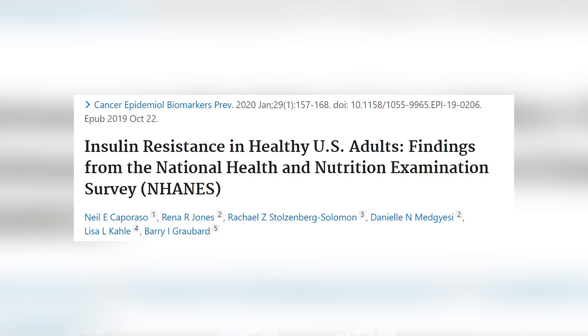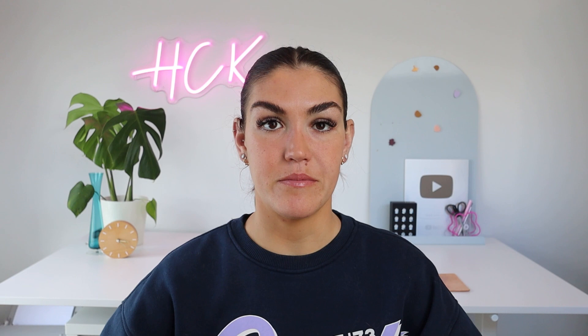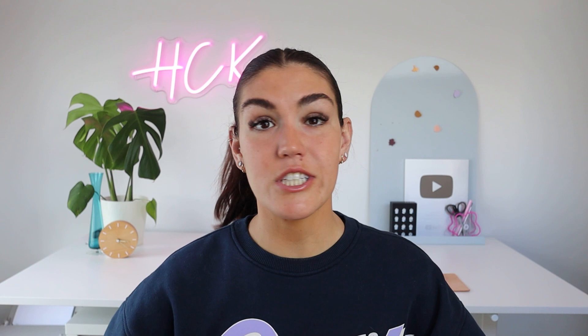Insulin resistance is extremely common, but unfortunately it goes largely undiagnosed. It is estimated that at least 40% of American adults have insulin resistance, and that number could be as high as 88%. The numbers for other Western countries are similar. A lot of the side effects that we often write off as associated with aging are actually caused by insulin resistance, but it goes largely undiagnosed because doctors are not routinely testing fasting insulin.